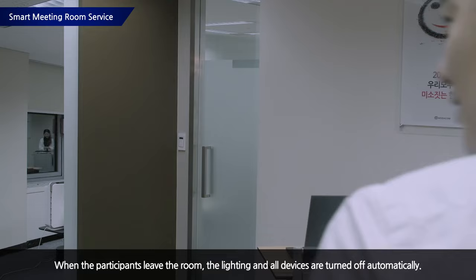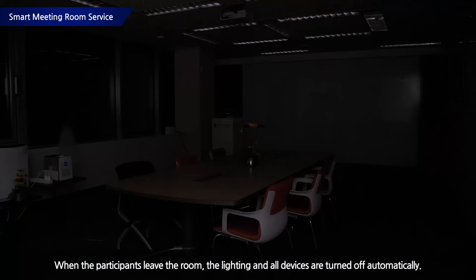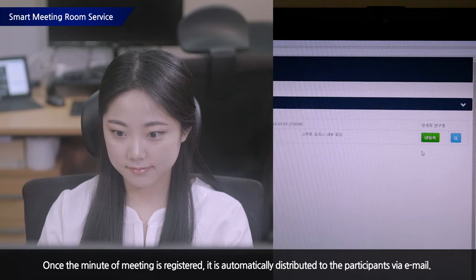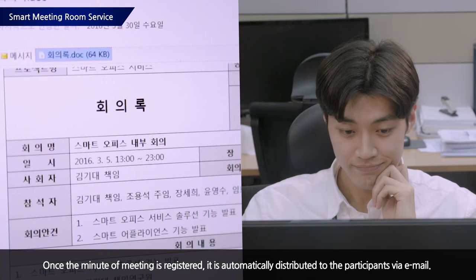When meeting participants leave the room after the meeting, the smart appliance uses motion sensors to confirm this and turns off all equipment and lighting. The wall pad in front of the meeting room will automatically show information on the next meeting. The organizer will register the meeting minutes with the service application, and the minutes will be sent to participants via email, allowing them to access the minutes immediately.